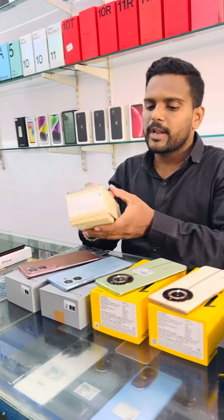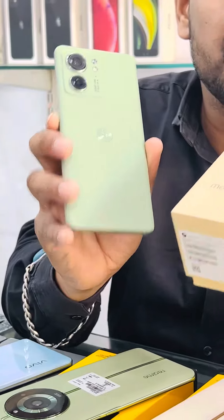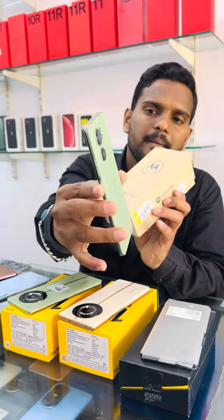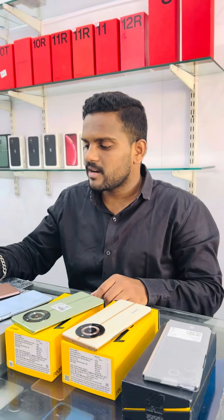This Motorola 840 series, 7 months under warranty, 8GB 256GB, brand new condition. This is 22,000, now 20,000. If you are interested, call my number and book.